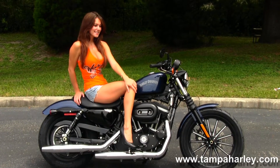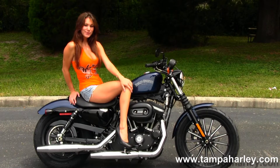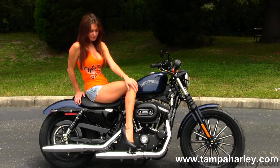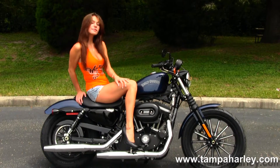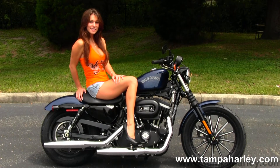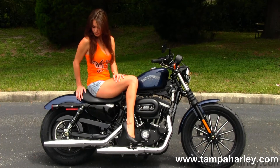This bike starts out front with the 13-spoke mag wheels, blacked out lower front forks with classic fork gaiters. Then we move back to the blacked out 883cc V-twin engine with a 5-speed transmission. This bike has mid controls and a chrome dual staggered exhaust.